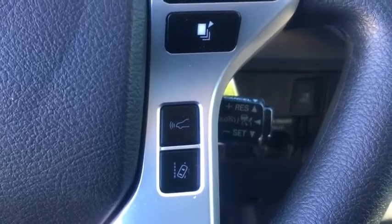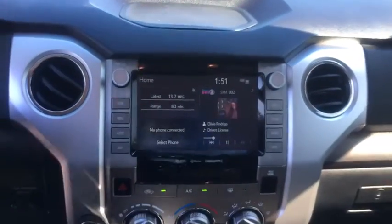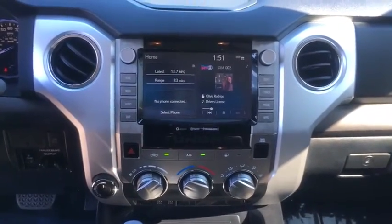Trip computer, panic alarm, brake assist, tachometer, remote keyless entry, overhead console, front reading lamps, front bucket seats, and driver vanity mirror.